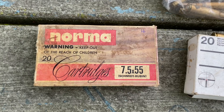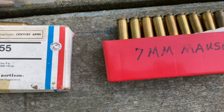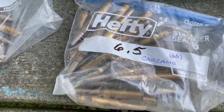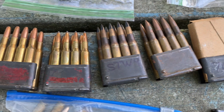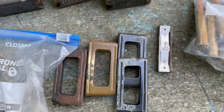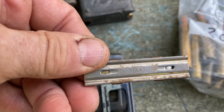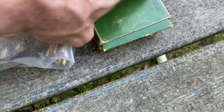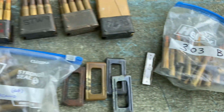Here's the 7.5x55 for the Schmidt-Rubin, 6.5x55 for the Swede, the 7mm Mauser — I looked at the headstamp and it does say '7mm Mauser' on it — my 6.5 Carcano, 7.7 Jap with the 6.5 Jap, M1 Garand with the en-blocks, and the Carcano stripper clip. I also have a round with 'DM' on it and I think it's .303 British.